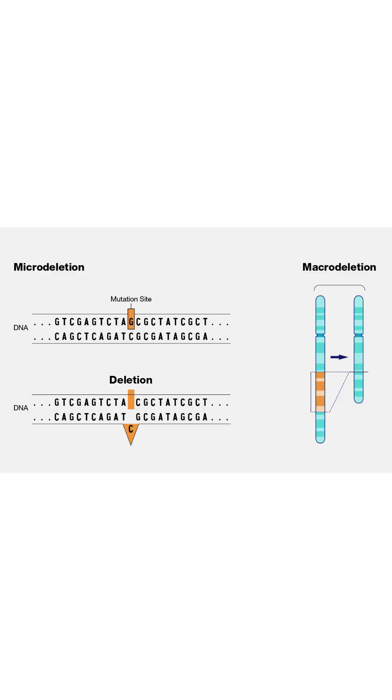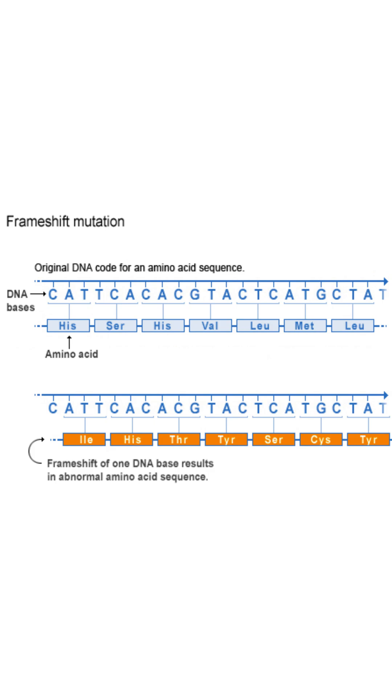But there are other types of mutations like deletions, where the DNA code letter gets deleted — 23andMe won't pick that stuff up. Frameshift mutations, for example, where a piece of DNA gets frameshifted — that won't be on 23andMe either. It's not a SNP.